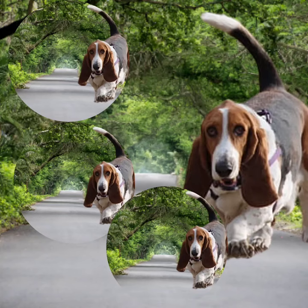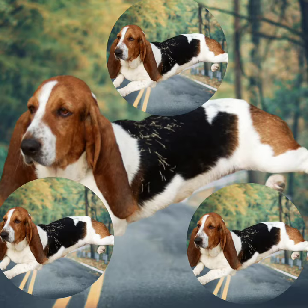Welcome to Basset Artisan Normand 101: Everything You Need to Know. This elegant breed originates from France and is known for its charming looks and friendly nature. With their droopy ears, soulful eyes, and long body, Basset Artisan Normands are irresistible to many.